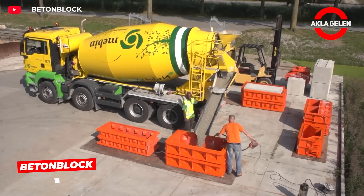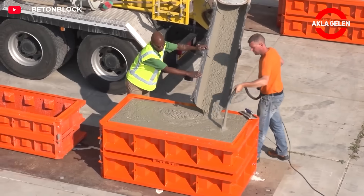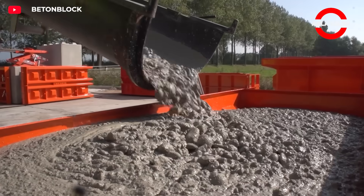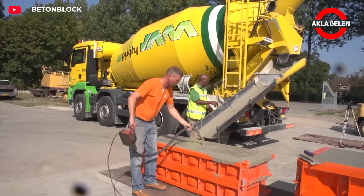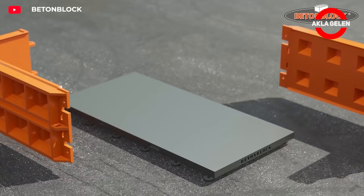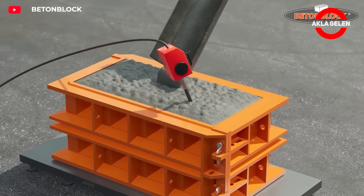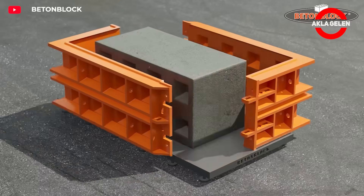Beaten Block is a specially designed system for producing modular and durable concrete blocks. First, concrete is poured into special molds which determine the shape of the blocks. The concrete is then left to mature until it reaches the required consistency and strength, after which the molds are carefully removed and the blocks are ready for stacking.